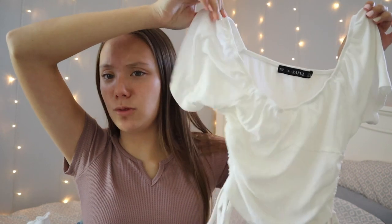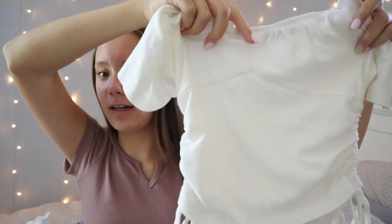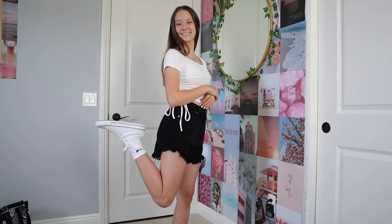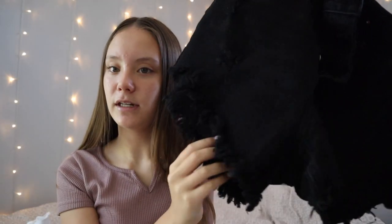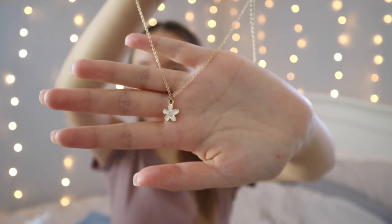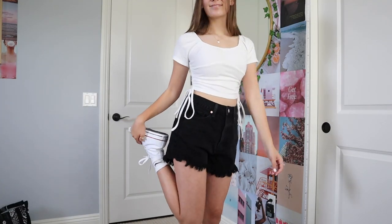The top for this next outfit is a white scoop neck top with a cool little design in the front and adjustable cinches on the sides. It's so cute and comfortable and I've gotten a lot of questions from you guys about where it's from — it's from Zaffle. I paired this top with black jean shorts from Target, which are very comfortable and have some rips on them. For jewelry I wore the rings and a gold chain necklace with a pretty little flower on the front from PacSun. For shoes I paired it with my high top Converse and white Nike socks.